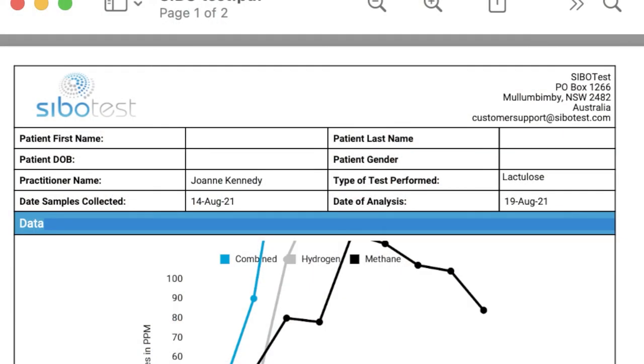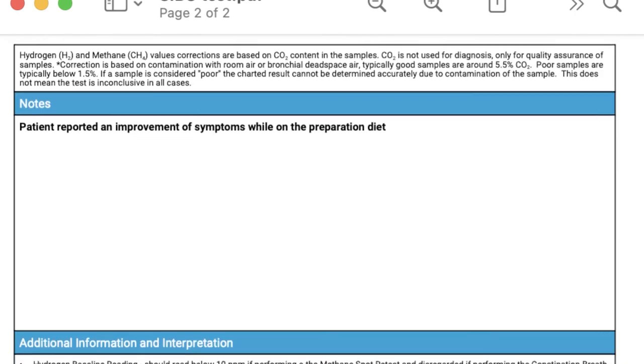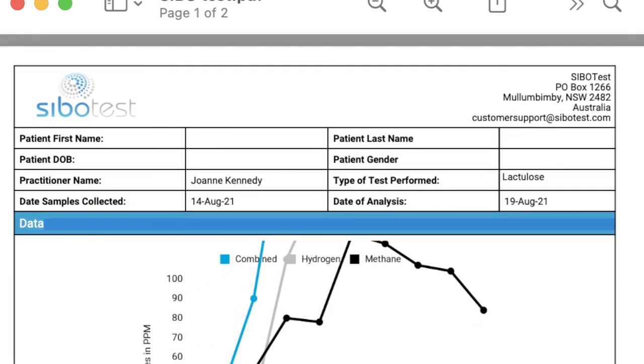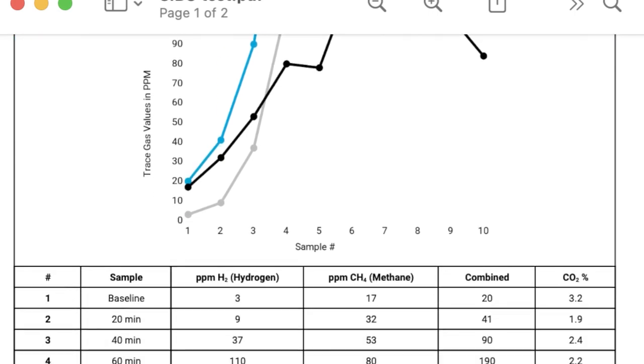Last but by no means least is the SIBO test. SIBO really is a major driver of histamine intolerance in so many people — it's really common and it's often just skipped over. People are just looking at the large bowel, not the small bowel. Here we can see the SIBO test results from a patient of mine. She came to me with horrendous histamine symptoms — she was getting hives every 30 minutes, migraines, vertigo, and terrible gut issues — a really chronic issue for a long time. No one had looked at the small bowel; she'd even had a fecal transplant. All her issues were coming from the small intestine. You can see her levels are literally off the chart.